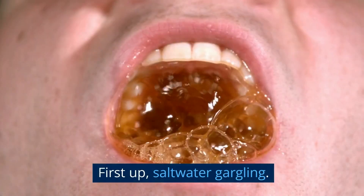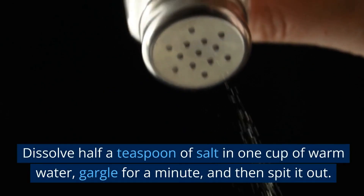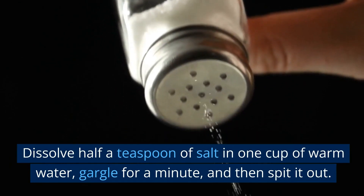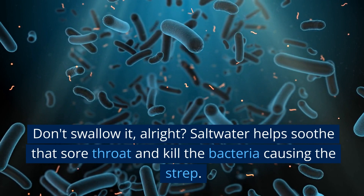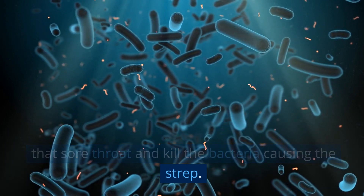Get rid of it! First up, salt water gargling. Dissolve half a teaspoon of salt in one cup of warm water, gargle for a minute, and then spit it out. Don't swallow it, alright? Salt water helps soothe that sore throat and kill the bacteria causing the strep.